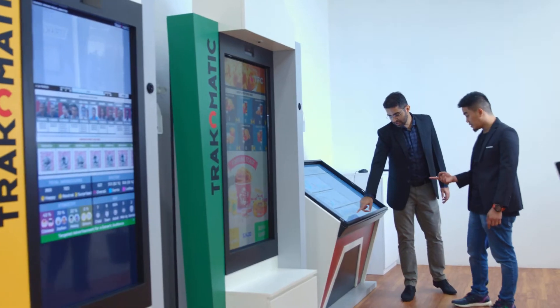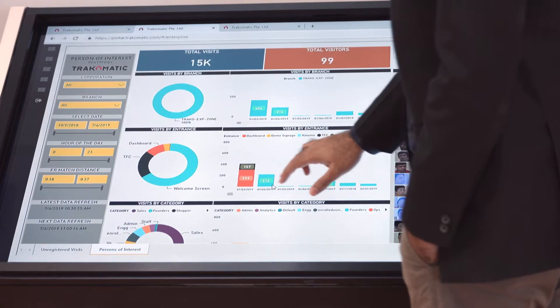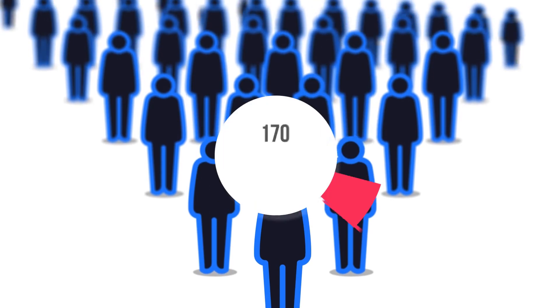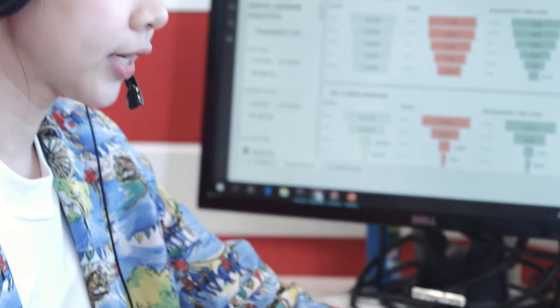Track-o-matic users are supported by a team of experts who help to translate data into actionable insights. Track-o-matic technology is IMDA-certified and has a 90% accuracy across 650 million people tracked by the system.